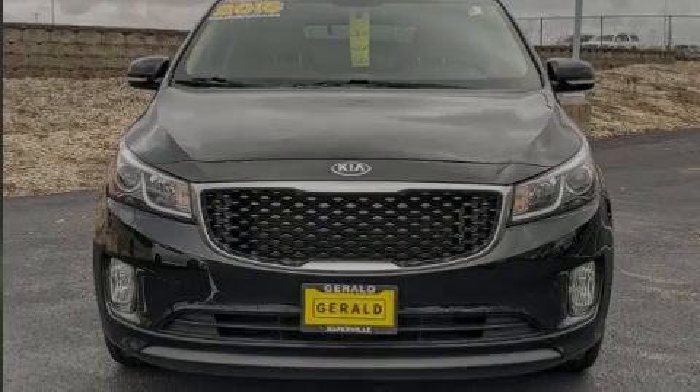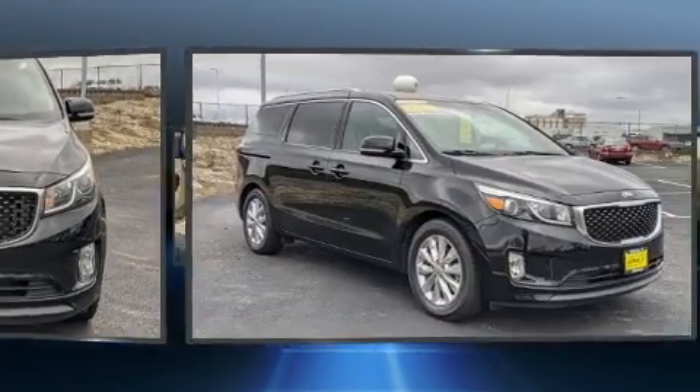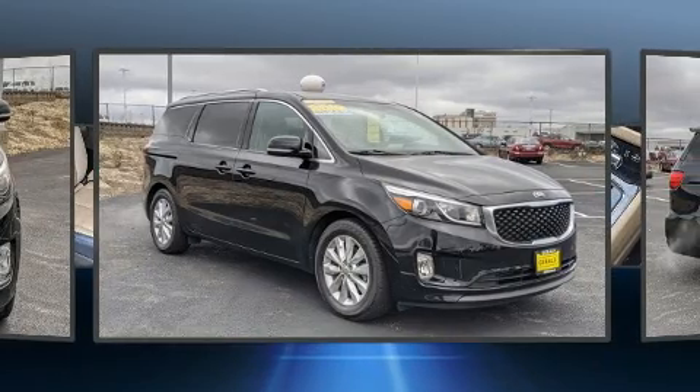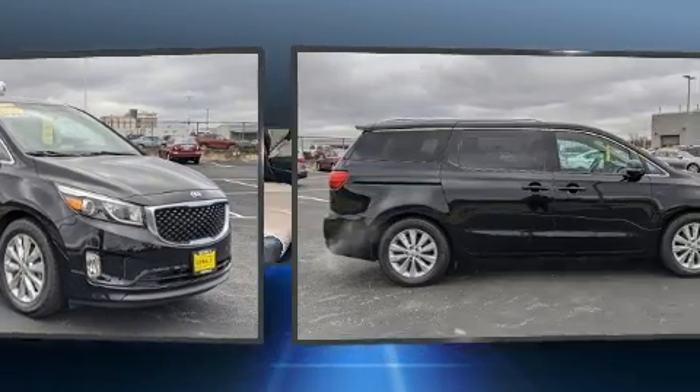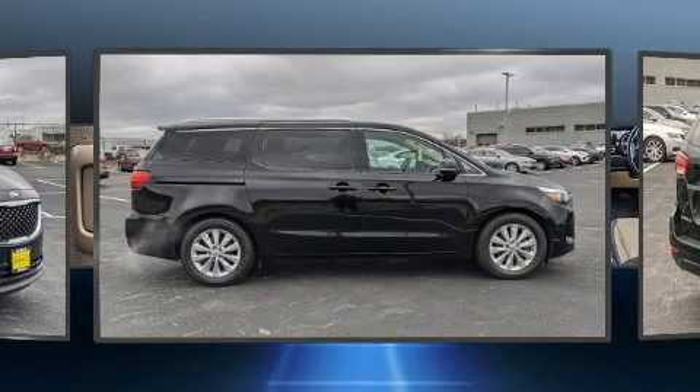Outstanding design defines the 2016 Kia Sedona. This eight-passenger van just recently passed the 60,000 mile mark. It features a front-wheel drive platform, an automatic transmission, and a 3.3-liter six-cylinder engine.